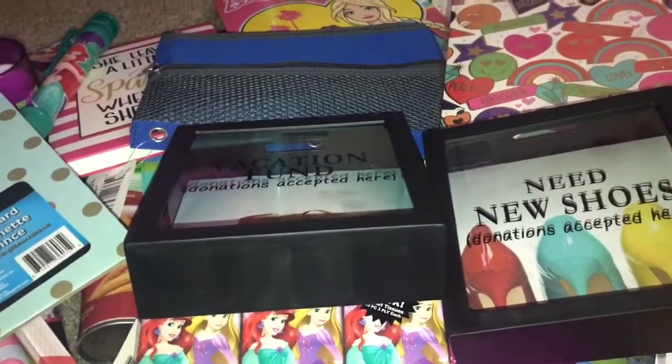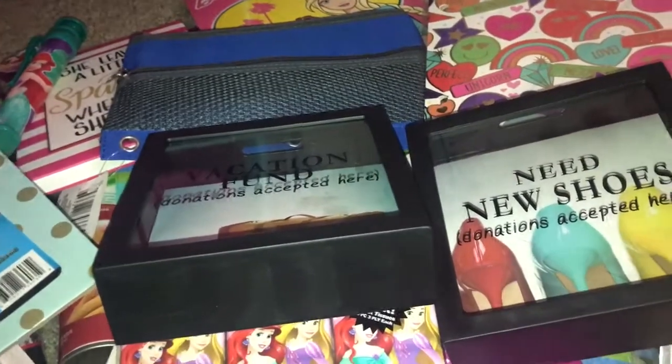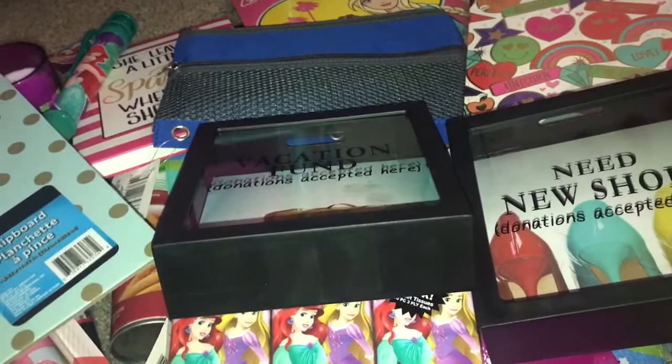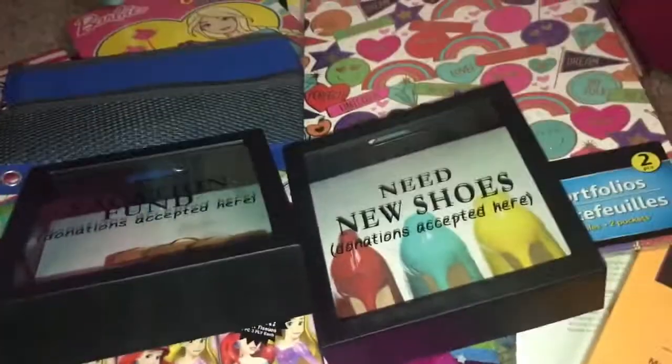That's my Dollar Tree haul for this week. I'm not sure when I'll go back, but we found a lot of exciting stuff. I hope you guys enjoy this haul — thank you for watching, God bless, and I'll talk to you guys in my next video. Bye!